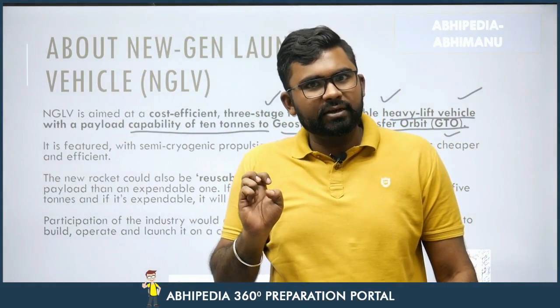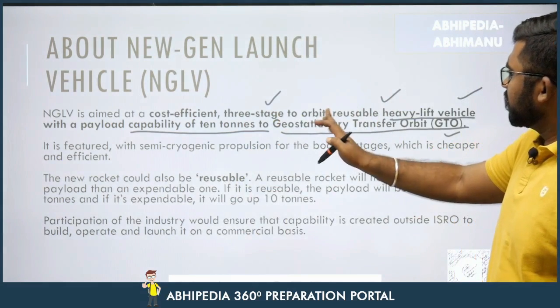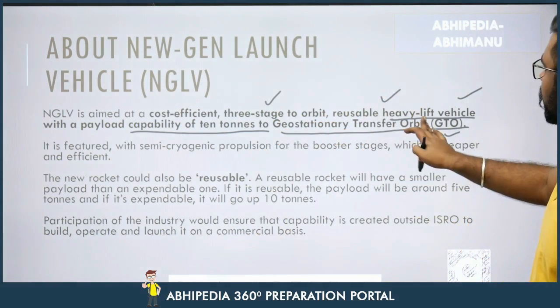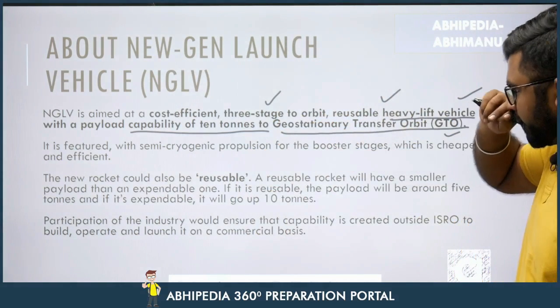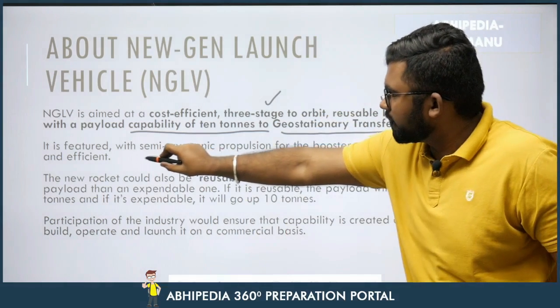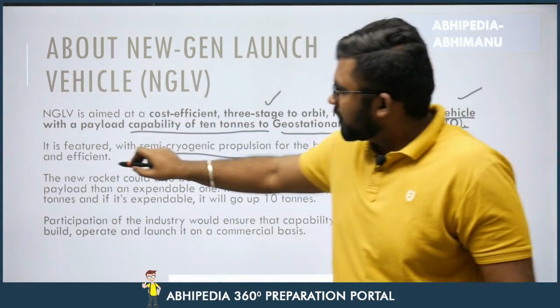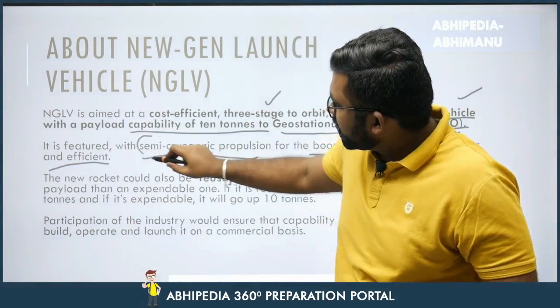It is different from cryogenic — we will see how. It is featured with semi-cryogenic propulsion for the booster stages, which is cheaper and efficient. The new rocket could also be reusable.